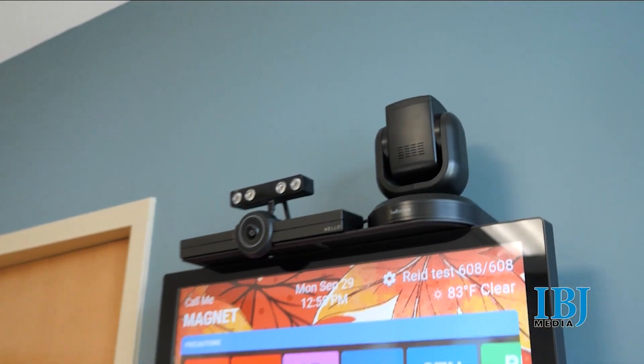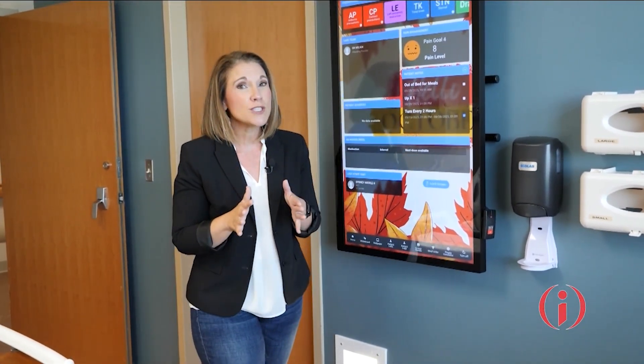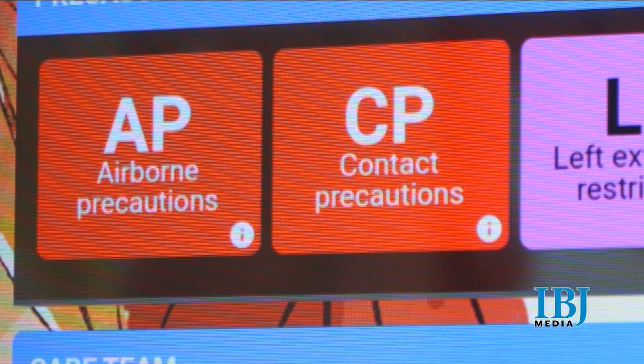A camera, speaker, and a smart board are just a few of the signs of the new smart patient rooms here at Reed Health, one of the first hospitals in the country to use the technology.